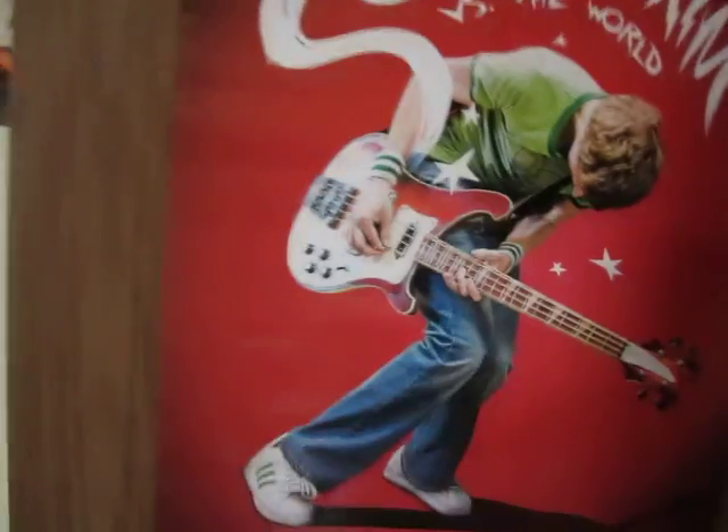Hey everyone, this is Munchie here. I'm just going to be doing a quick little video to show off my new game room that I just finished setting up yesterday. So without further ado, let's get this thing started.